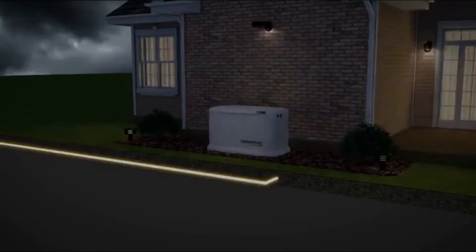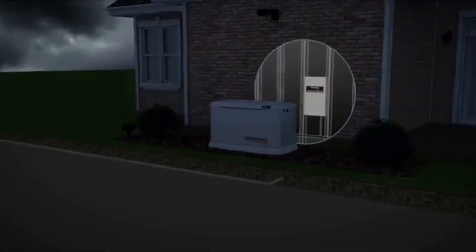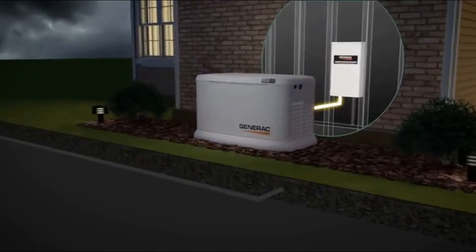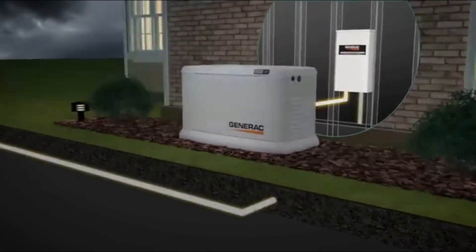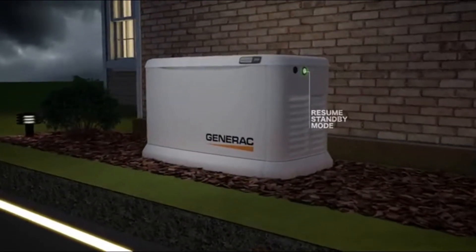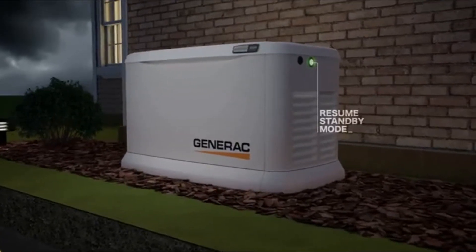When power from the utility company is interrupted, your Generac generator instantly detects the problem and automatically provides power to your home. When utility power returns, your generator automatically shuts off and returns to standby mode, ready for the next time you need it.